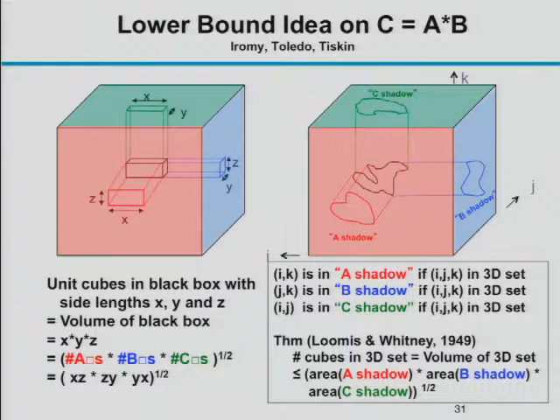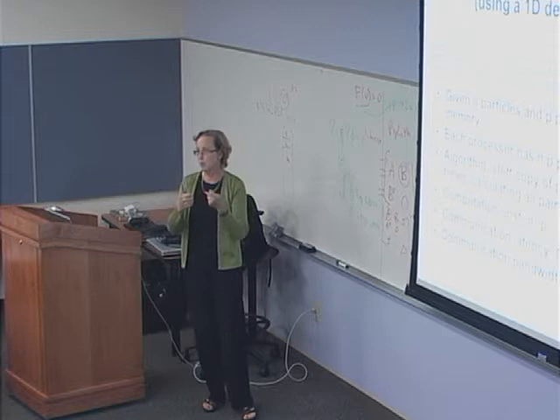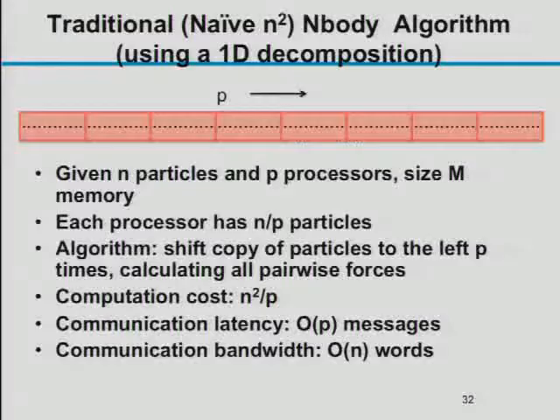I was thinking about applying this to other algorithms, starting with a naive N-body calculation — an O(n²) algorithm computing forces between all pairs of n particles. The normal parallelization divides n particles over p processors and rotates copies around so every processor sees every particle, giving O(n²/p) computation and O(n) bandwidth — essentially everything gets communicated. The question is whether we can do better using the same geometric tiling ideas.